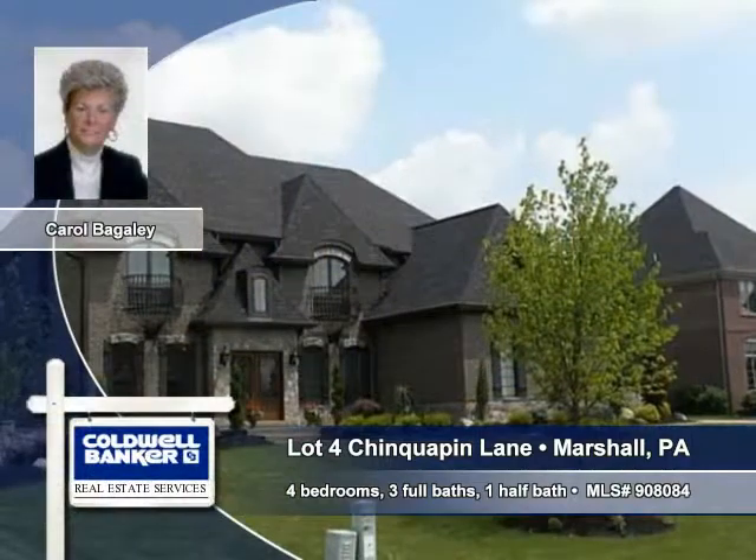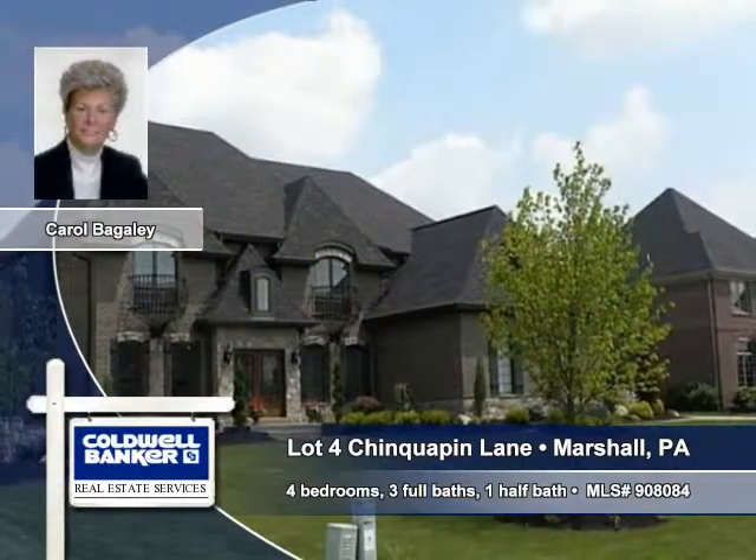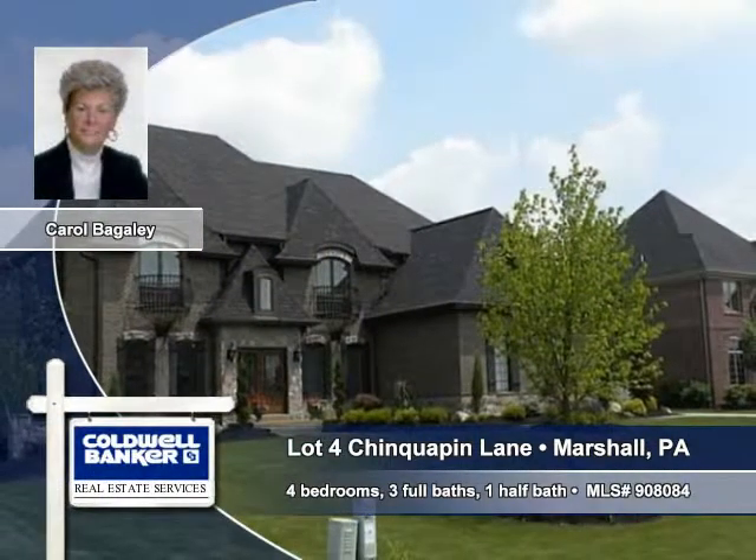For more information, call Carol Bagley of Kowalbanker-Pittsburgh today, or click below for an instant response.